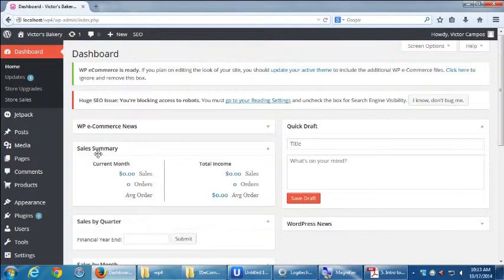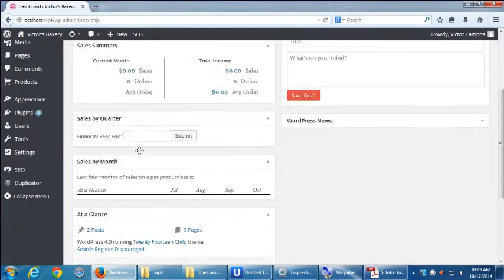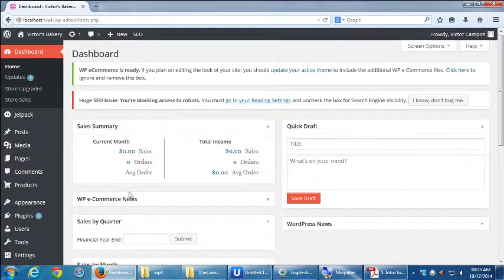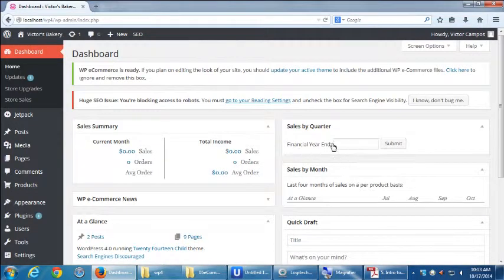You can also rearrange these modules by grabbing them and putting them in other parts of the screen — for example, sales summary at the very top, sales by quarter to the right, and sales by month below that. The eCommerce module is not meant to be a full accounting system like QuickBooks; it's meant to promote sales. That's a limitation — if you want to hook into your accounting system, more setup would be required.